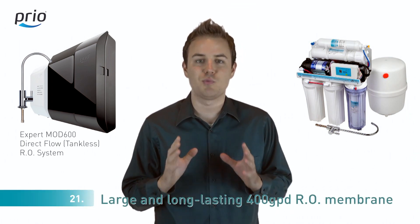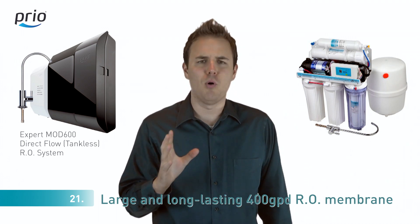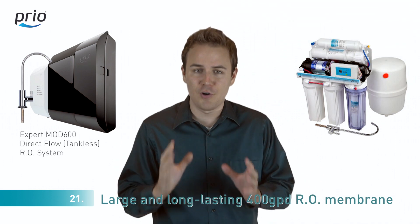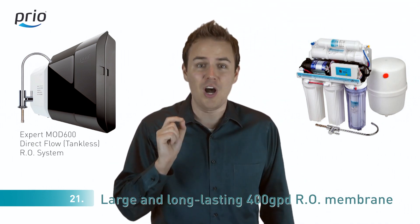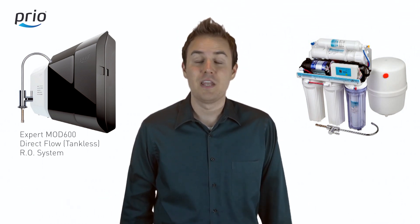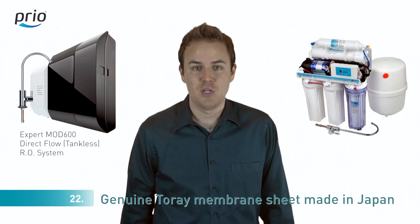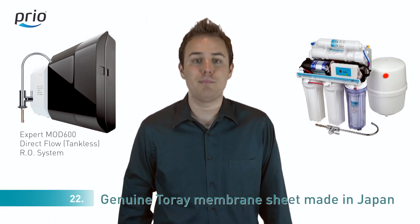Number twenty-one: most reverse osmosis systems with a tank use tiny reverse osmosis membranes capable of producing up to 50 gallons per day of pure water. In our system, we have a large and long-lasting reverse osmosis membrane capable of producing up to 400 gallons per day of clean water — eight times more capable. Number twenty-two: most of those 50-gallon-per-day membranes are cheap and made in China. We use genuine Toray sheet made in Japan for our high-quality production membrane.